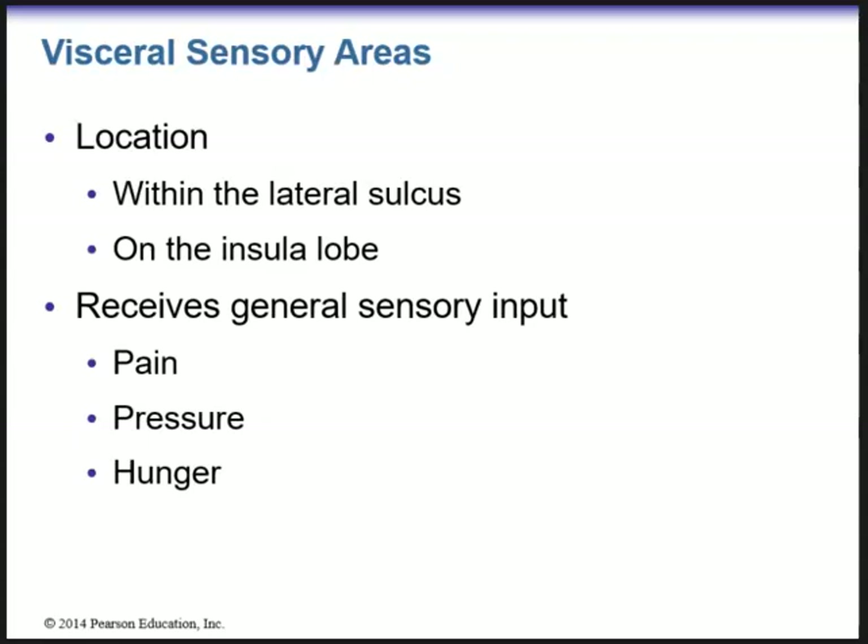Hey everyone, it's Dr. Markhan. We are starting up with Part 2 of Chapter 13. We left off with the olfactory complex and then we're going to finish up with the senses as well as the other parts of the brain.